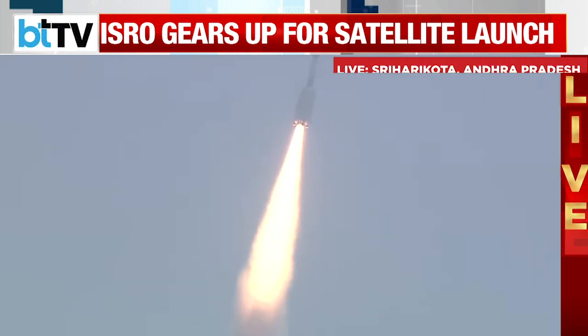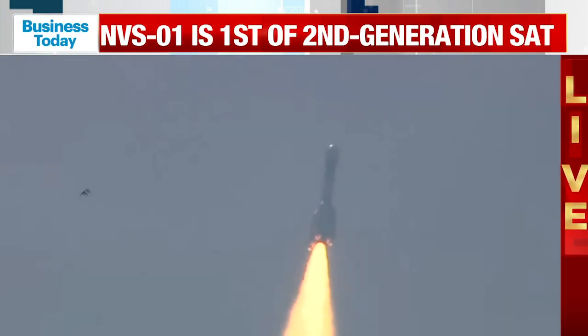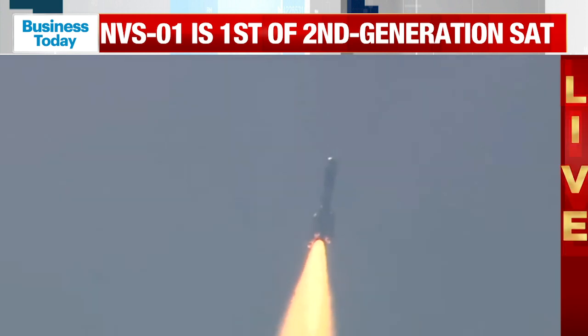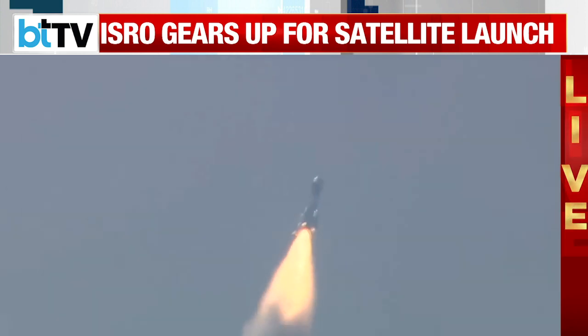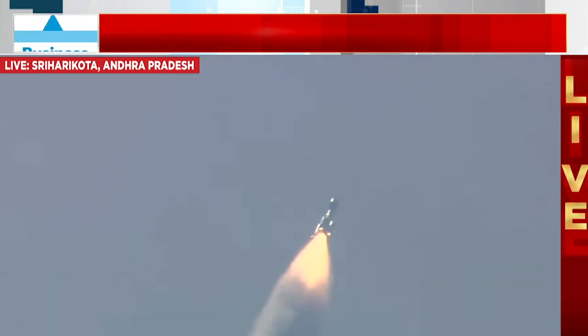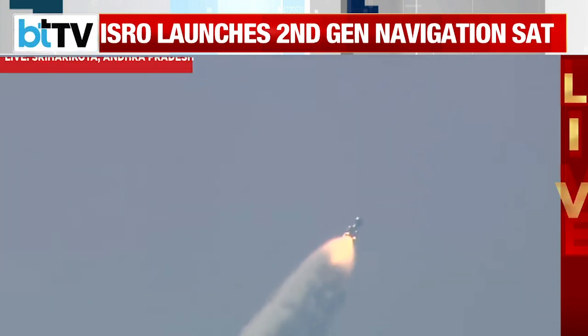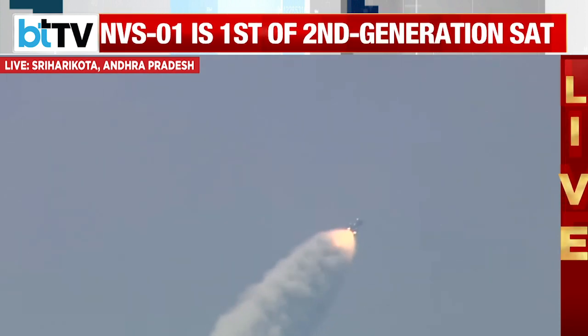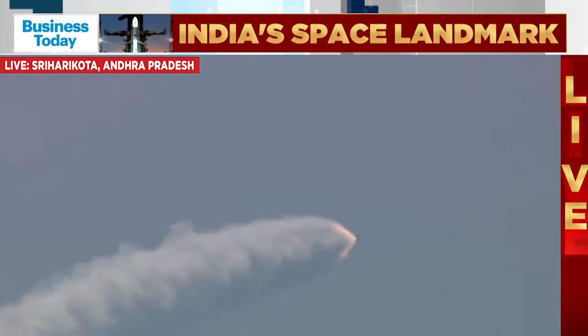Nominal launch of the GSLV F-12 mission. The rocket is flying, spewing fire into the clear sky of Sriharikota. GS1 and L-40s are thrusting together currently. The Shar ground station is currently tracking. T plus 1 minute.